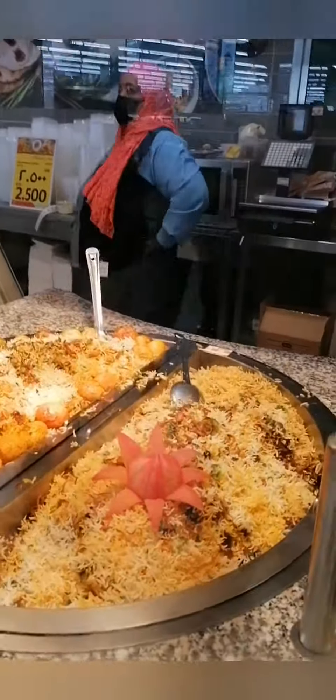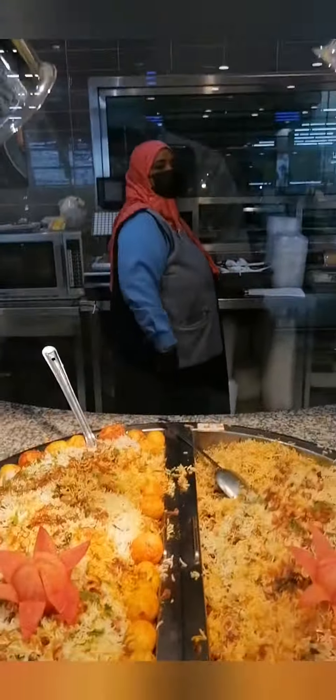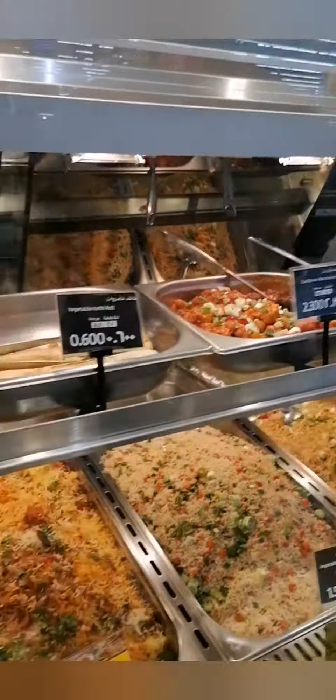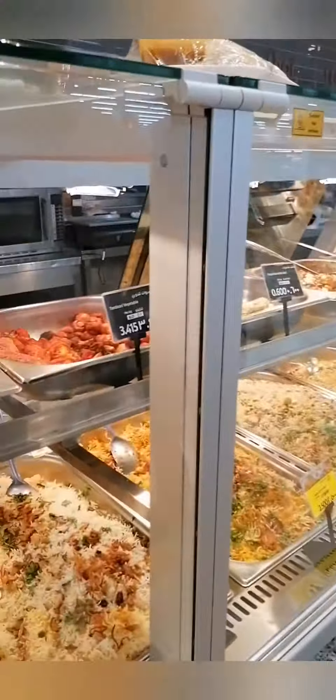We have chicken tikka biryani, mutton biryani, chicken biryani, chicken bukhari, vegetable biryani, Nawabi biryani, Lucknowi biryani, Talcari biryani, Kalamoti biryani, and Kashmiri pulao.